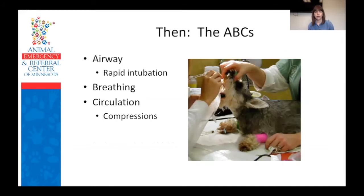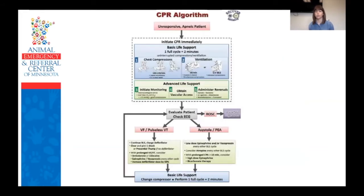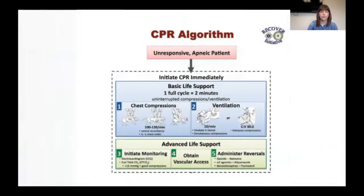Now we'll talk about the mechanics of CPR. Many of us were initially taught about the ABCs — airway, breathing, circulation — and that you would intubate your patient quickly, start the breathing, and then start compressions. This is one of the most important changes: that recommendation has changed. Looking at this algorithm, the very first step is basic life support — and for that blue box, there are two things: chest compressions and ventilation, in that order. Chest compressions are started first, period, no questions asked.